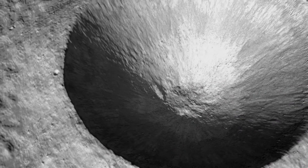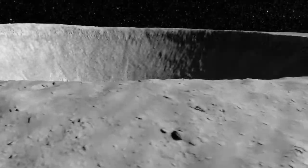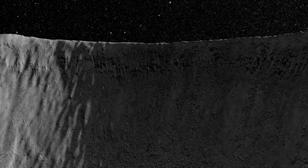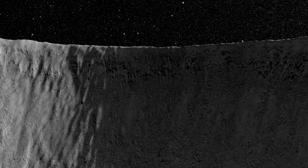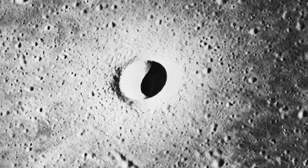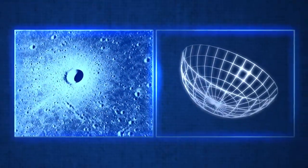By looking at the data from LRO's ELROC instrument, scientists have confirmed that it has remained largely untouched aside from normal wear and tear, which is what makes it so perfect for comparison. They've also discovered some interesting and unexpected things. For decades, lunar scientists counted on the simplest craters, like Linnae, as being bowl-shaped.